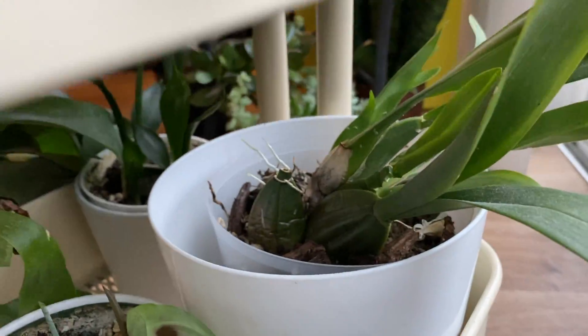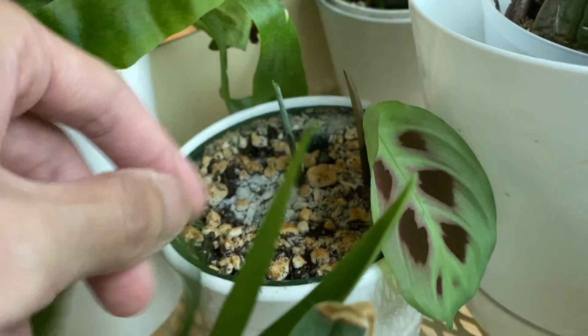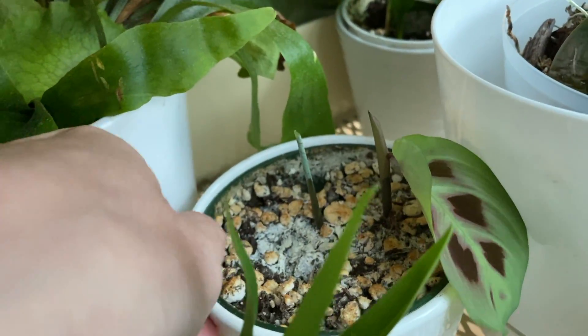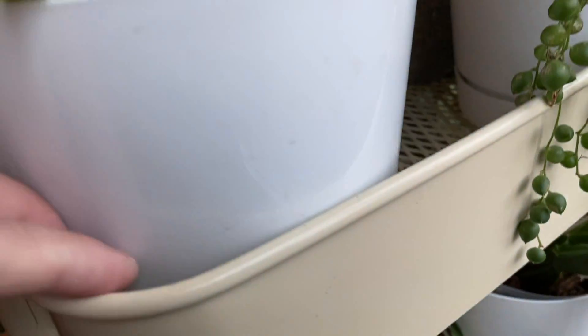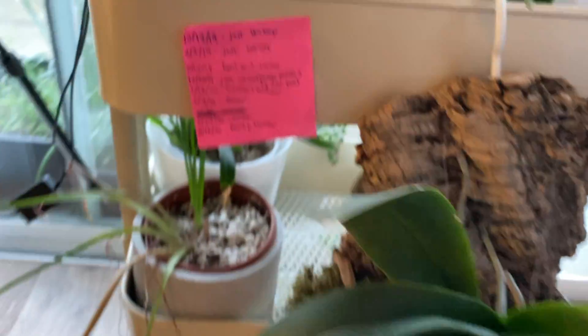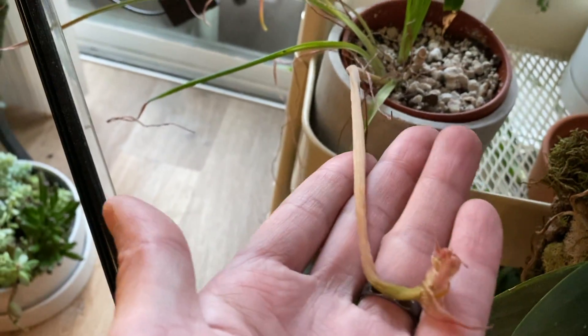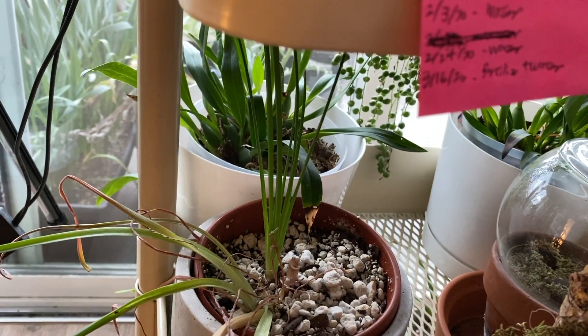Down here is some other orchids — not too much going on. Here's the small pear plants; you can see a single leaf has opened. Here's another orchid. And the phalaenopsis — doesn't look like too much is going on. The flower spike has faded, but the new growth is looking great.